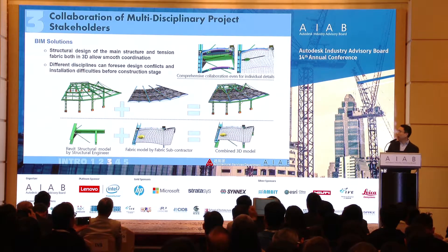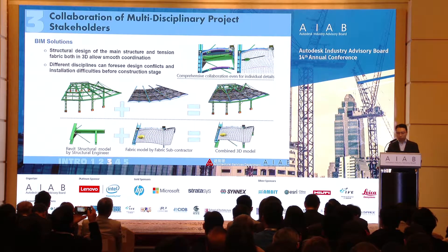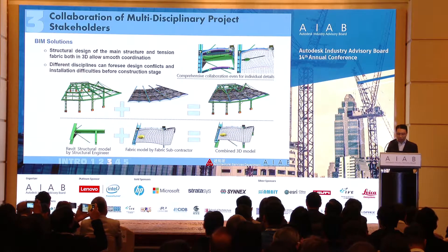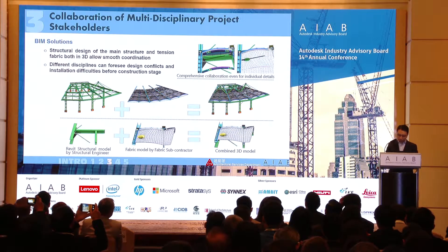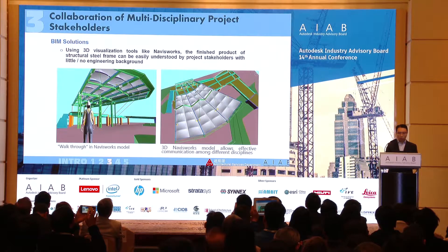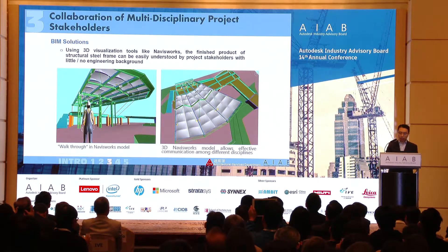We modeled not only the main steel structure from the designer but also the substructure and subframe in collaboration with the fabric contractor, and we modeled the fabric structure as well — then put everything together in BIM to make sure it all fits and everything can go right in the first go. We also used visualization tools like Navisworks so that the whole project team — architect and building services engineer included — could see the finished product, enabling design modifications to eliminate changes at the construction stage.